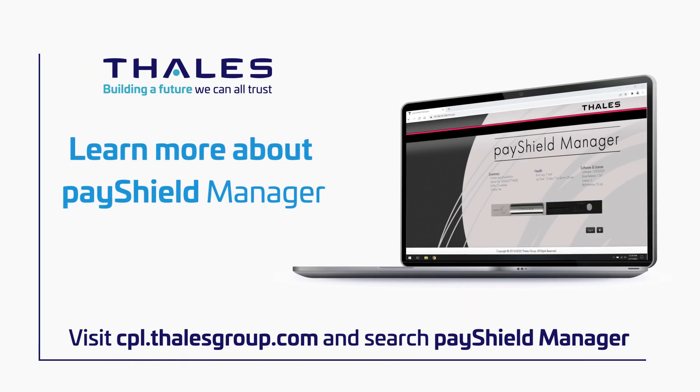At Talus, we are building a future we can all trust. Visit our website to learn more about PayShield Manager.